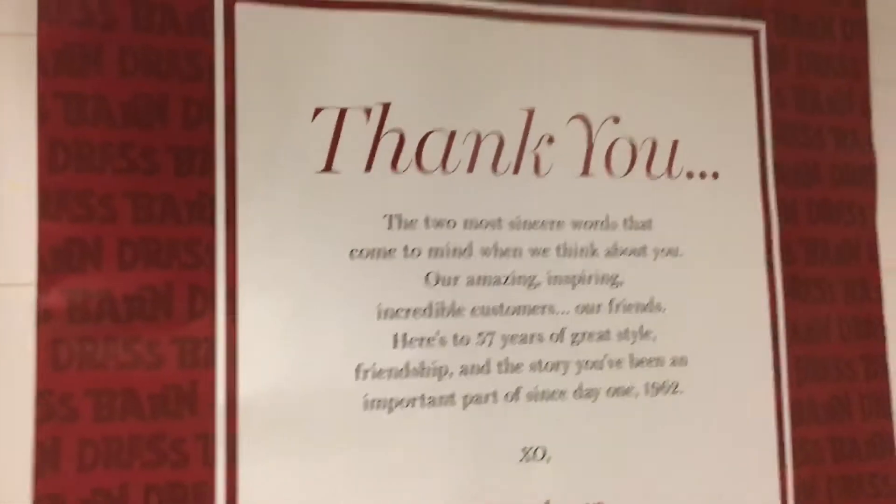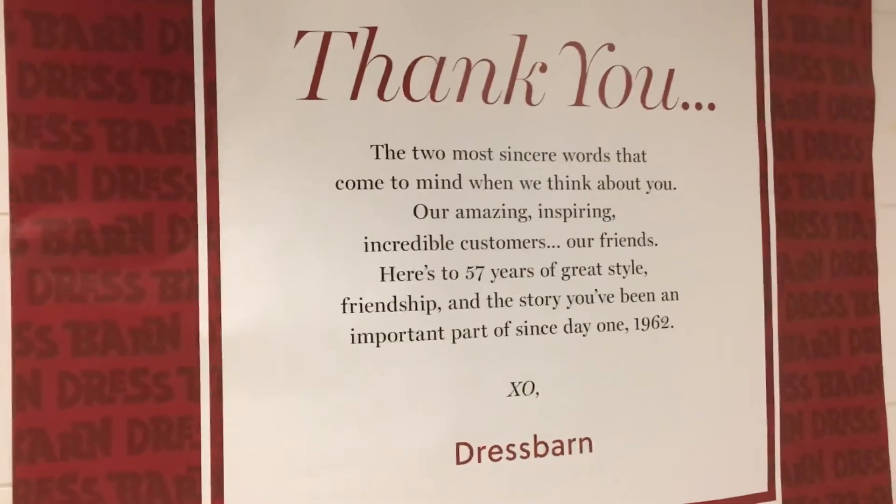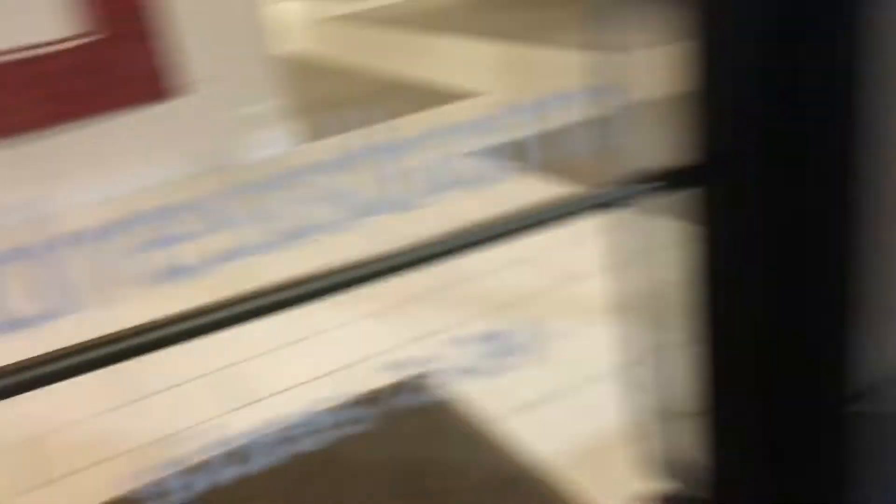I'm not going to go in that room, that might be an emergency exit. This is unbelievable. I cannot believe that door just opened up with my hand. I just hope I'm not locked in here because if I am, I'm in trouble. 57 years — opened in 1962. Fun fact, that's the year Kmart opened its first store.